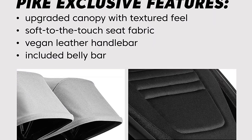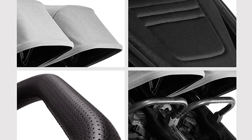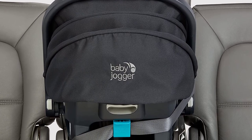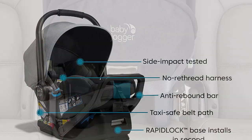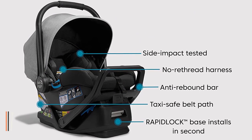Together, the City Mini GT2 Stroller and City Go 2 infant car seat make the perfect travel system. Simply attach the car seat to the stroller with the included adapter and you're ready to go. And with its compact design, it is easy to store in your car or home. Overall, the Baby Jogger City Mini GT2 All-Terrain Travel System is the perfect combination of convenience and comfort for both you and your baby.